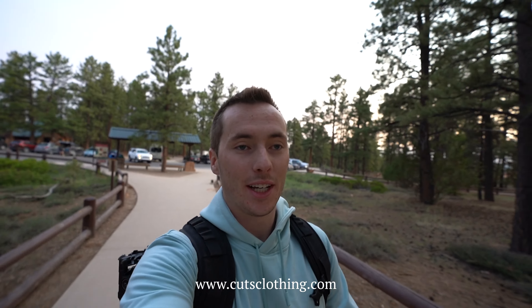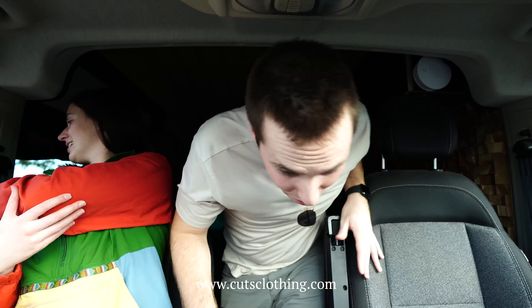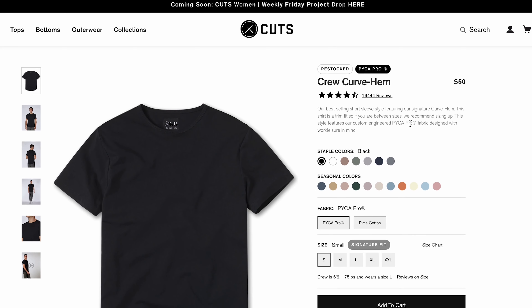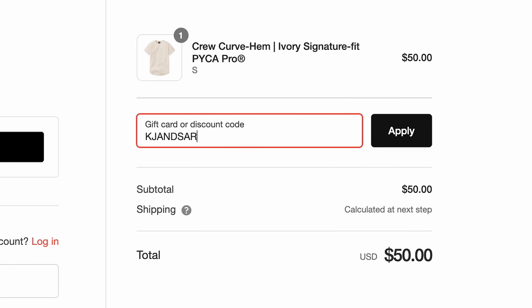I want to take a quick minute here to talk about the best shirts for traveling. If you're somebody like me who enjoys making packing as easy as possible, you need to check out Cuts clothing. I have been wearing Cuts for over a year now on all of our travels and can confidently say they are super comfortable, lightweight, and make packing so much easier because of their simple solid colors. Cuts has multiple styles of shirts, my personal favorite being the Curve Crew Hem t-shirt, and they just came out with shorts and a bathing suit that I just got my hands on. Use code KJANDSARA at checkout or use the link in the description below.